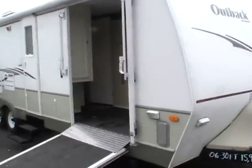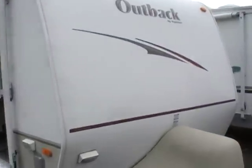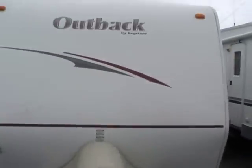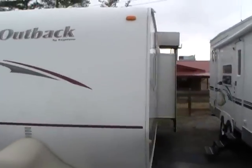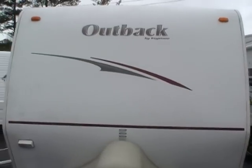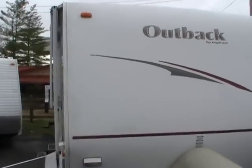It has two slide outs, full fiberglass exterior, and a lightweight aluminum frame. This camper only weighs 5,960 pounds EVW.